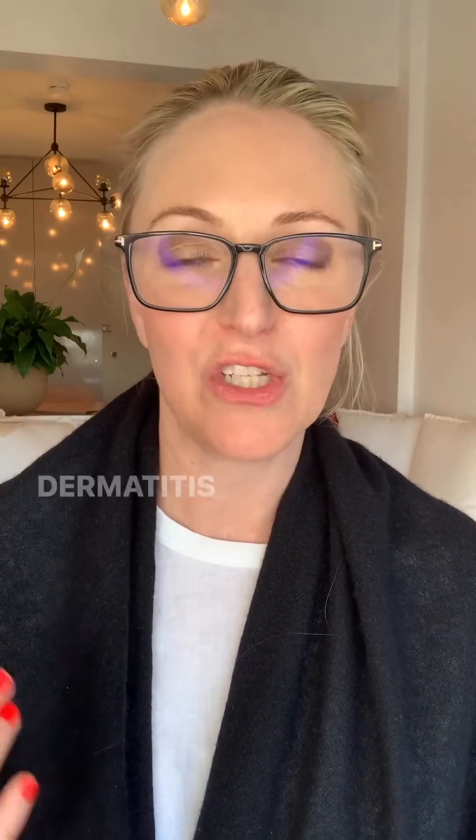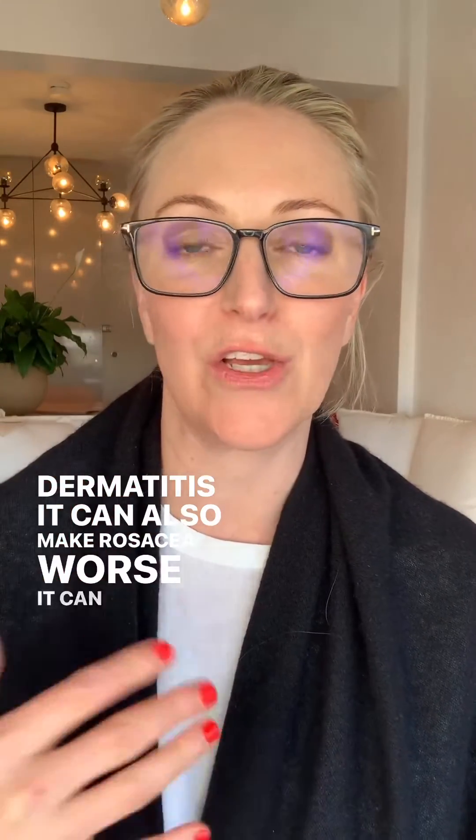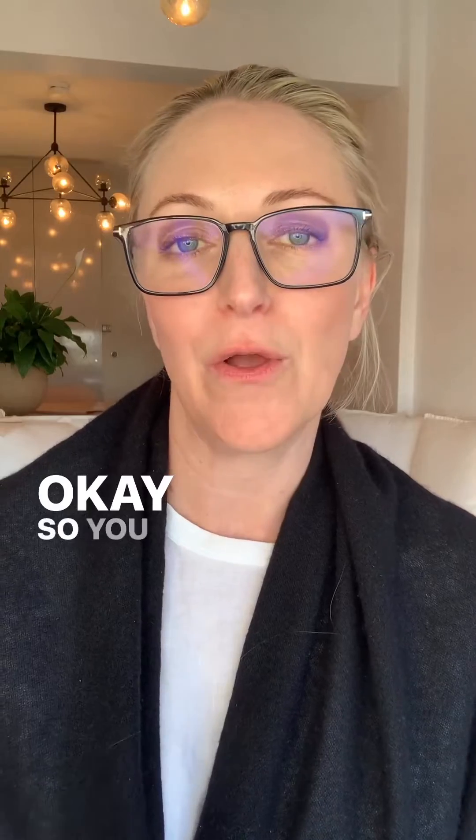This will cause itchy skin, red skin, hot skin, hives, eczema, and dermatitis. It can also make rosacea worse and it can cause acne.